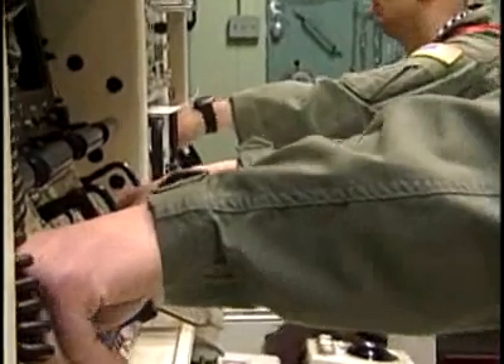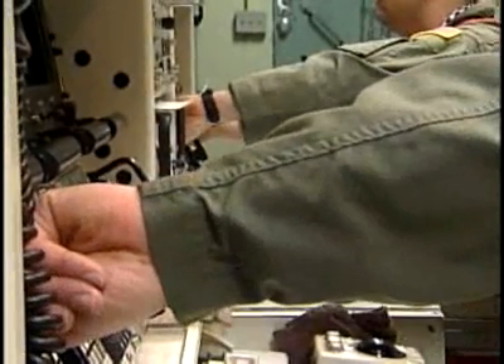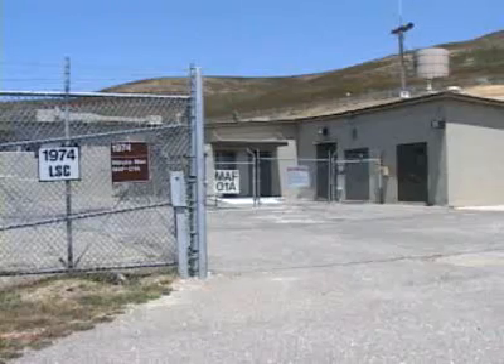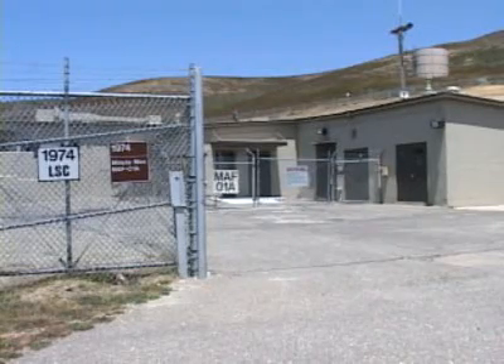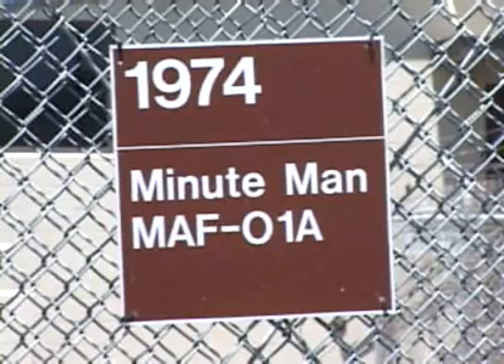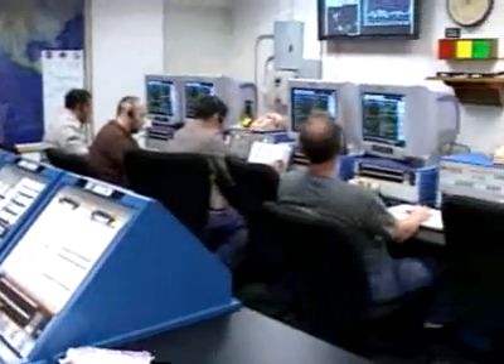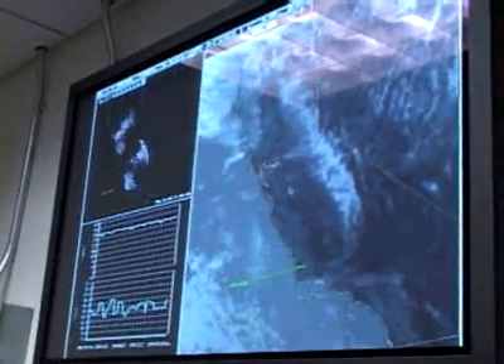Liftoff generally starts with a simultaneous turn of one key and three switches in a control room 70 feet underground. This room is only several hundred yards away from where the actual missile is launched. Launches like these have been happening for the past 50 years on Vandenberg, and give missileers the chance to work together as a team with a one-of-a-kind weapon system.